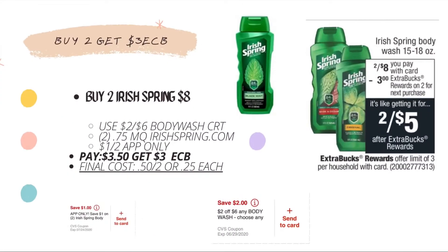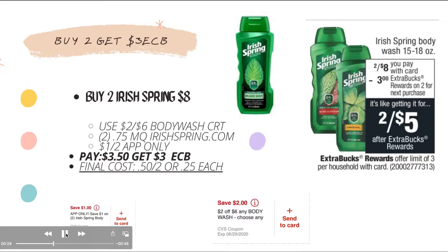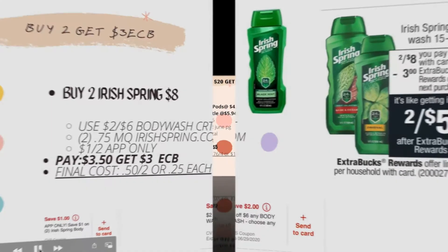For the Irish Spring body wash — buy two, get $3 ECB. Two Irish Spring are on sale for $8. Use a $2-off-six body wash CRT, two 75-cent manufacturing coupons printed from IrishSpring.com, and the $1-off-two app-only offer. You pay $3.50, get back $3 ECB — final cost is 50 cents for both, or 25 cents each.